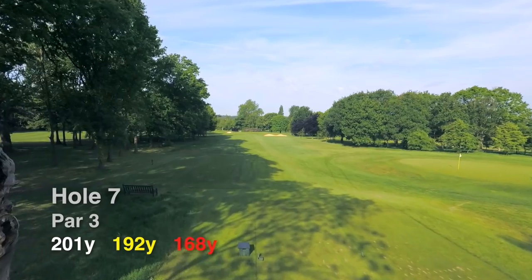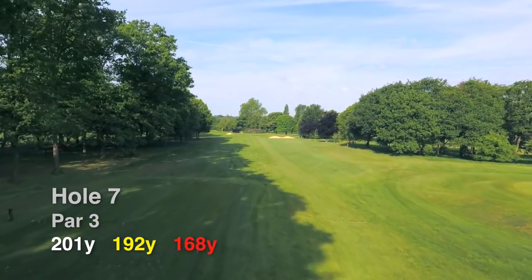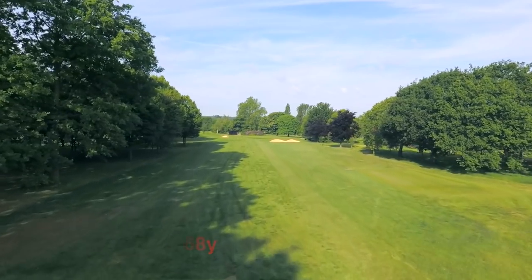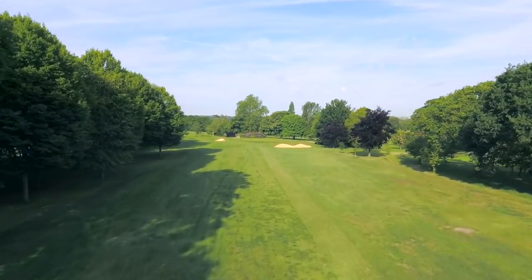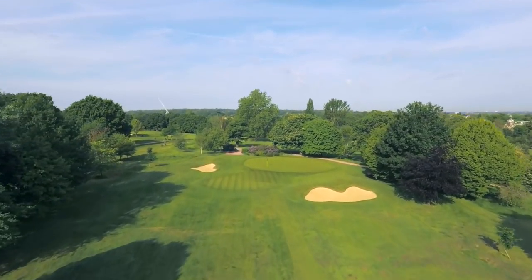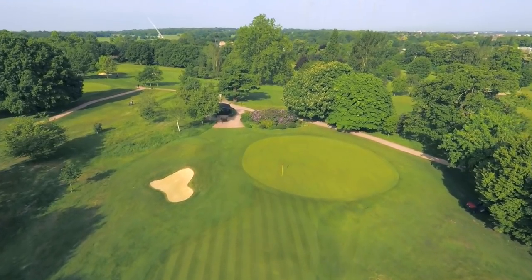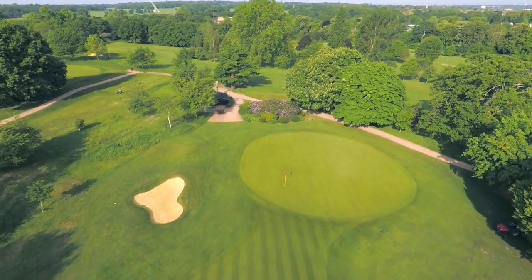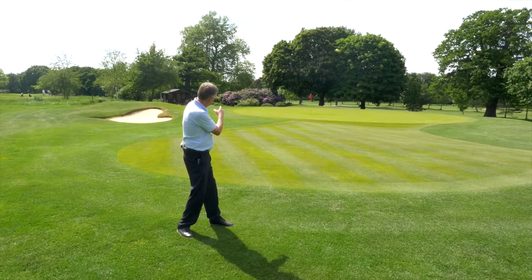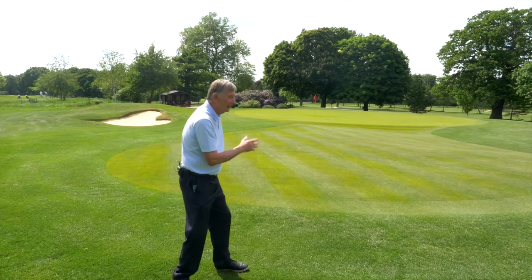Par 3 seventh, 201 yards. This plays a little downhill, so club selection is all important. What you're thinking on the tee is where are you going to land the ball? Are you going to land a little short and let it kick on, or are you going to try and fly it all the way? It's a reasonably deep green, but when you land the ball on it, it tends to run away a bit. So you've got to be very precise with your club selection. And what a view it is from that tee — it's magic. Pretty, isn't it, behind the green here, the horse chestnut and the lovely rhododendrons. It's a beautiful spot.